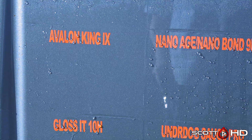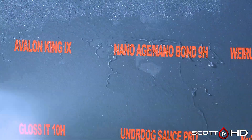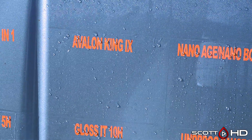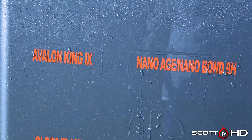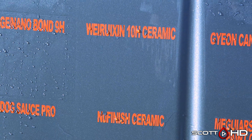Avalon King looks like it's starting to get worse for wear. Nano Age Nanobond is still very hydrophobic — that's our cheap Chinese coating. And Warijan 10H is looking pretty worse for wear.